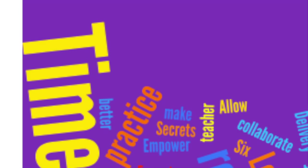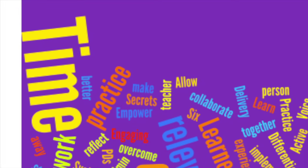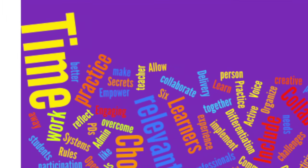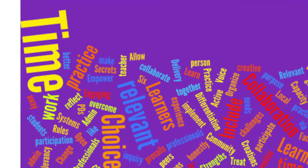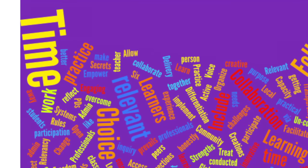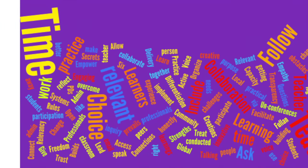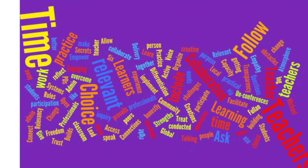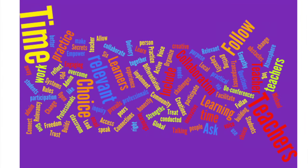According to all of our wonderful respondents, professional development has several attributes that make it successful, including time, relevancy, collaboration, and challenges. And of course, when it all comes down to it, it's all about those learners — the teachers — giving them choice, giving them voice, treating them like professionals, and building community. Thanks again to all those wonderful teachers, educators, and coaches that participated in this episode of Coach's Corner.